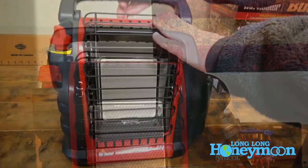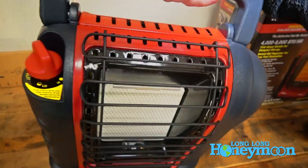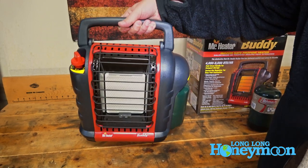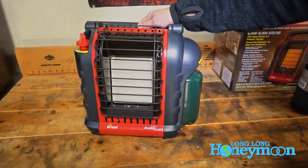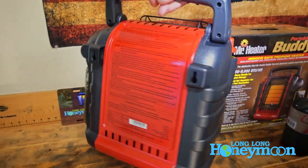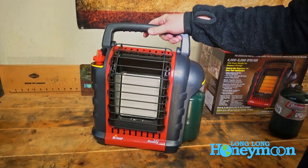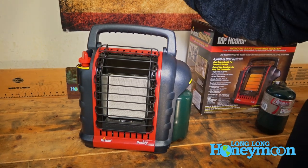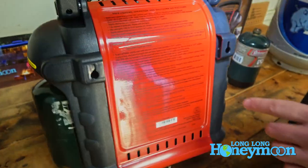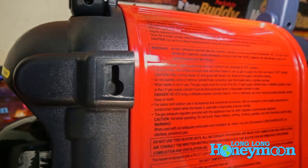On the top it has a nice fold down handle for carrying it around. I want to say it weighs around 10 pounds, so it's probably not the lightest weight or smallest space heater out there, but I still think the size would be appropriate for an RV. The beauty of having a portable propane heater is you can take it wherever you want — out by the picnic table, campfire, or what have you. On the back, there are some connection points where you could actually hang this thing on a wall.